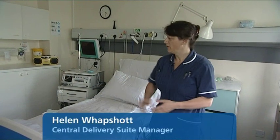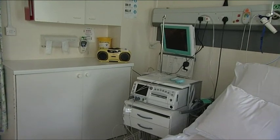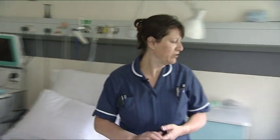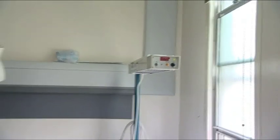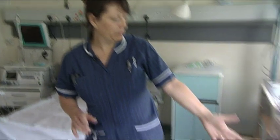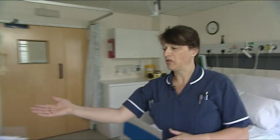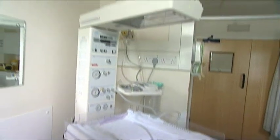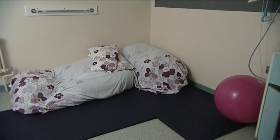We actually have 18 delivery rooms here at Frimley. This is a normal delivery room — there's the bed, and over there is the CTG machine which we use for monitoring the baby's heart rate and your contractions. There's a CD player for your choice of music. Over here we've got a cot, and above the cot is a heater to keep baby nice and warm. There's also a ball so you can keep mobile, and a resuscitaire for if baby needs a little oxygen or rubbing down after birth. We also have two alternative birthing rooms with bean bags, floor mats and subdued lighting.